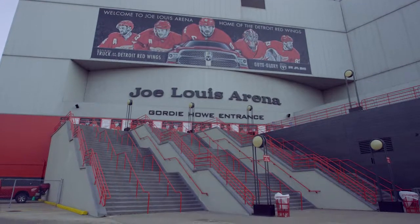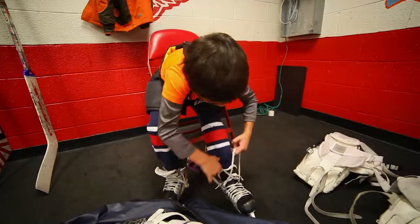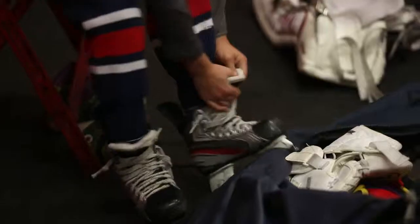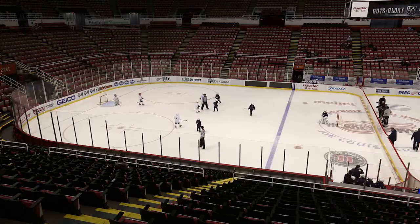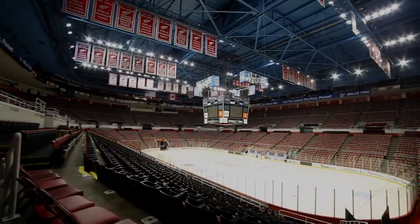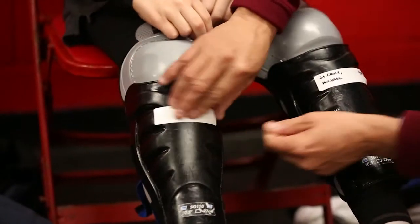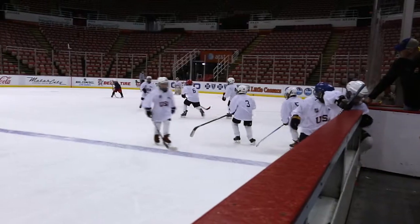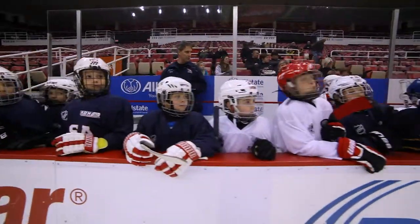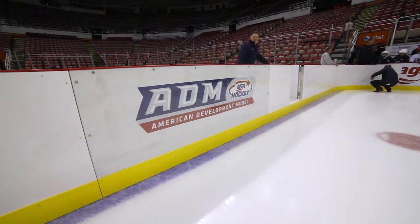We're at Joe Louis Arena, home of the Detroit Red Wings. We were lucky to have Little Caesars provide their mite team. What we did is put them through an exercise of cross-ice hockey, half-ice hockey, and full-ice hockey. The kids will be wearing the same technology and being tracked the same way the NHL tracks its players — in terms of puck touches, shift lengths — and the exercise today is to show what the right sizing of the rink means with those metrics.